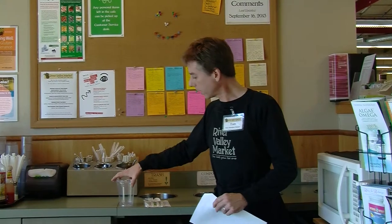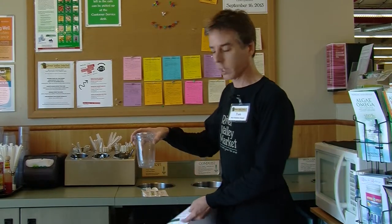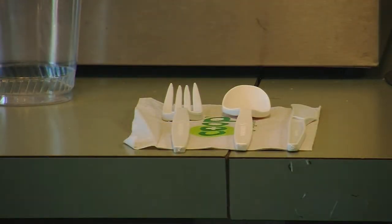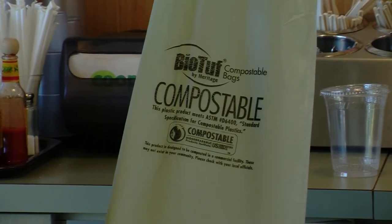We encourage people to try to use regular stainless wear. I'd like to explain that this is a corn compostable cup that River Valley Market uses. Many people mistake it for being recyclable, but it's actually a compostable corn cup. The same thing goes with our utensils — these are called Green Wave, but there are a few different brands on the market. We do have to beware because some green plastics claim to be biodegradable but they're not compostable. It's important to know the difference.